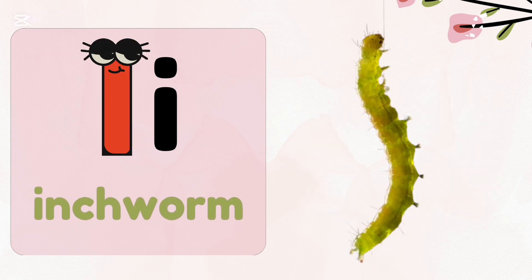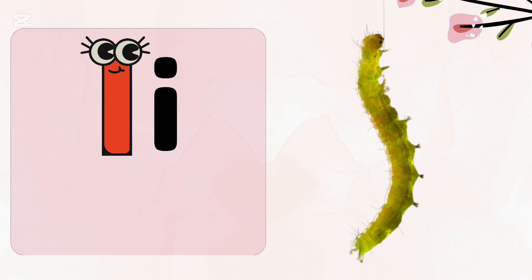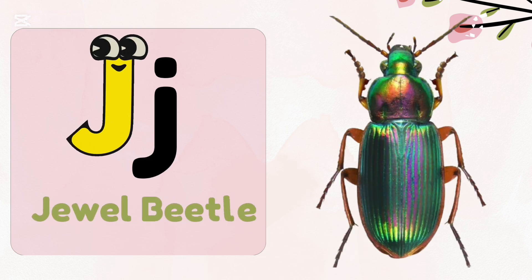I, i — inchworm. Inchworms are really not worms. They are actually caterpillars.